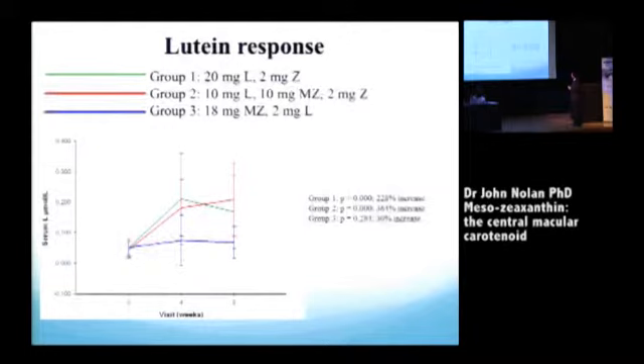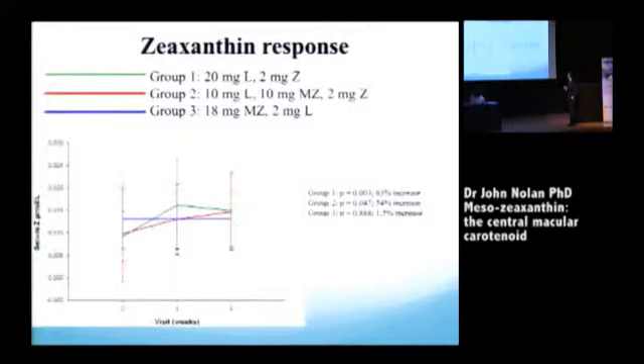Here's some of the interesting data following this interventional trial. Group one — 20mg lutein — showed a 228% statistically significant increase in serum lutein. Group two, with only 10mg lutein, actually showed a slightly better average response. Group three, with very little lutein, showed a minimal but still significant response. In terms of zeaxanthin response, none of the interventions had a lot of zeaxanthin, so the responses were as expected, with groups one and two responding similarly since they had the same zeaxanthin dose.